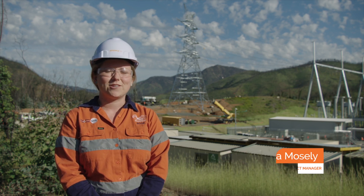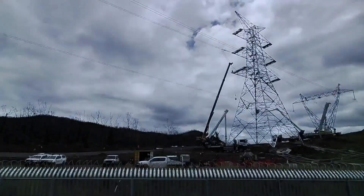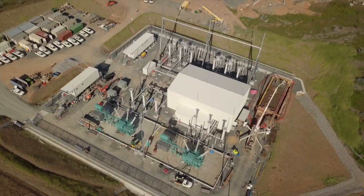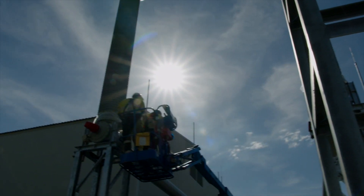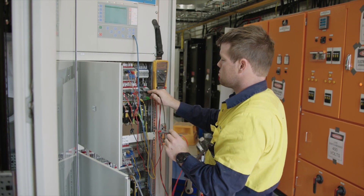It was difficult to build so close to the existing line and was set out over four weeks with several outages of transmission line 2 required. Civil construction of the substation is now largely complete, with most of the works shifting to testing as we get ready to energise.